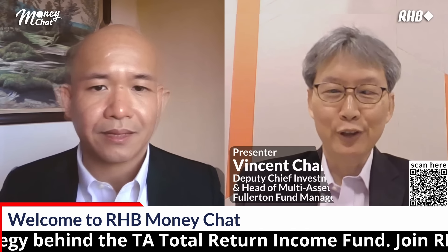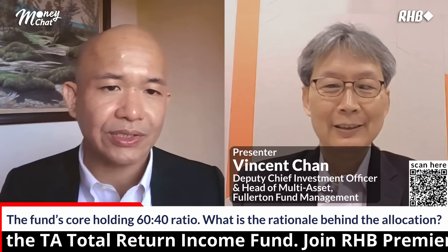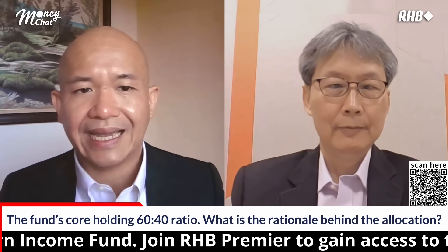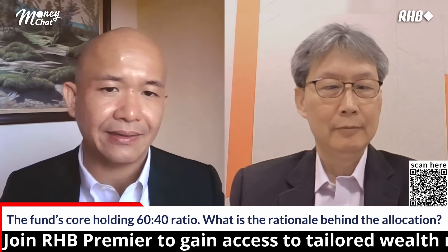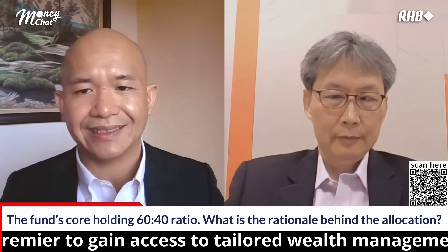Thank you for having me. Happy to join you. Referring to the TA Total Return Income Fund's core holding strategy — maintaining a 60-40 ratio — and in line with Fullerton's and your existing investment team's view, what is the current asset allocation and the reasoning behind it? What factors guide your decision for the core asset allocation?